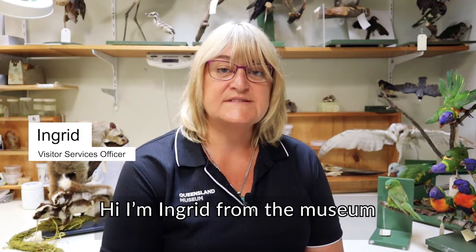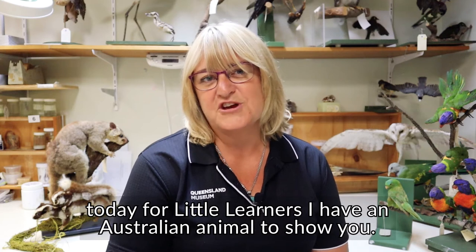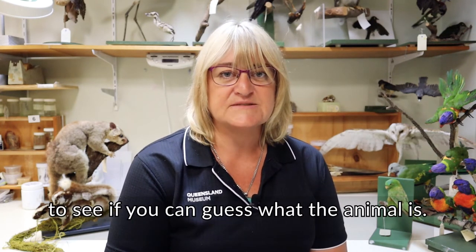Hi, I'm Ingrid from the Museum. Today for Little Learners I have an Australian animal to show you. Listen to the clues in the poem to see if you can guess what the animal is.